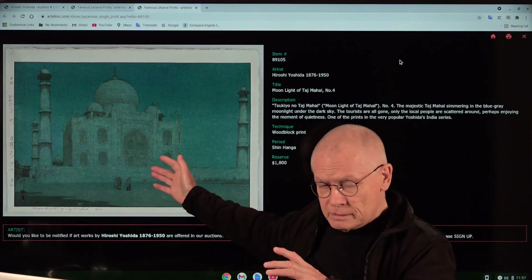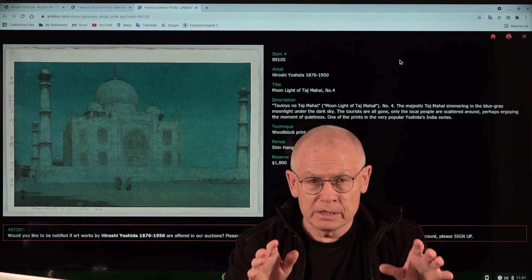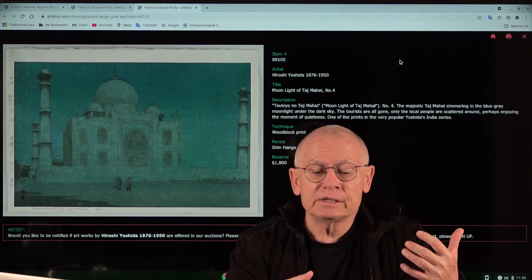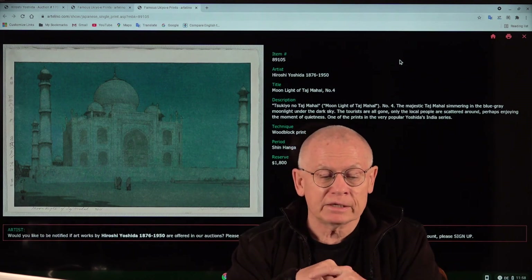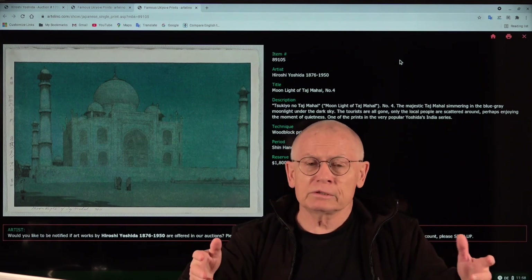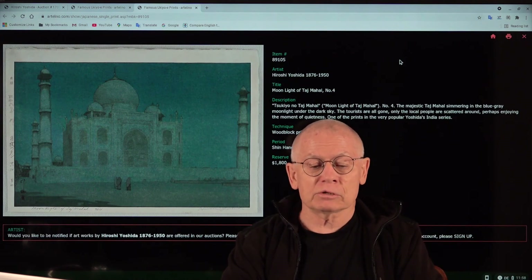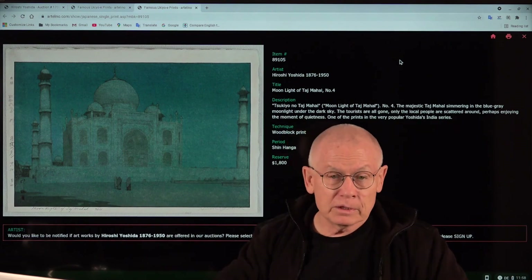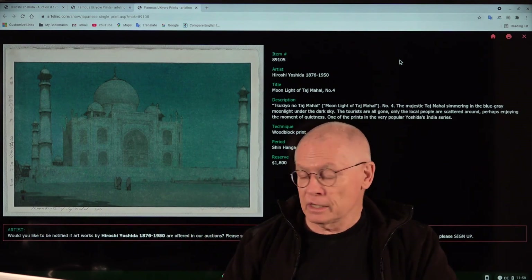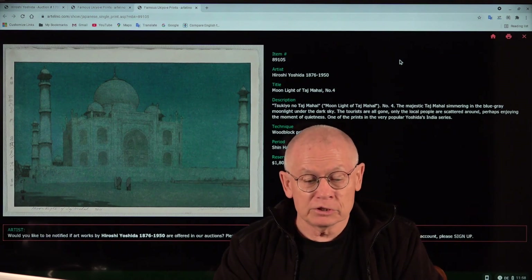Overall, Hiroshi Yoshida made six different print design versions of the Taj Mahal — views at different times of day and night, and from different perspectives. This print is number four of the six. The title is 'Tsukiyu no Taj Mahal' — Moonlight of Taj Mahal. It's signed by Hiroshi Yoshida in pencil on the lower margin, with 'Yoshida' in Japanese brush and the artist seal. 1931 was an important year in the biography of Hiroshi Yoshida.